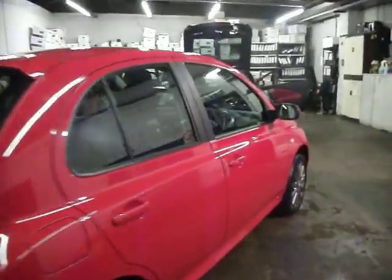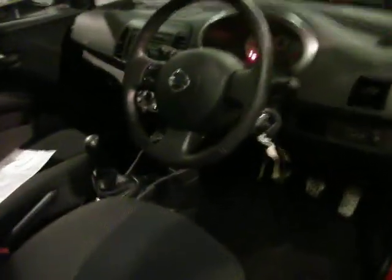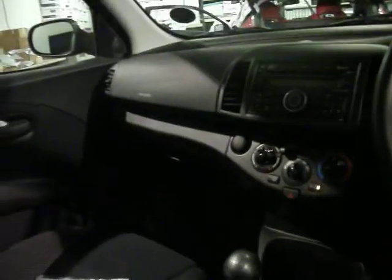It's a nice little car, 1.4, doesn't need a lot of work really as we've touched on. It's currently on 19,713 miles. It has air conditioning and original mats in there. The car is brand new inside.